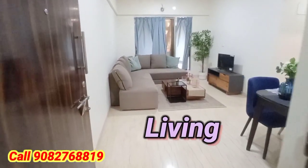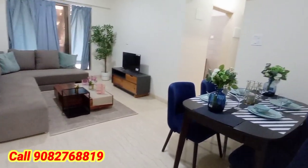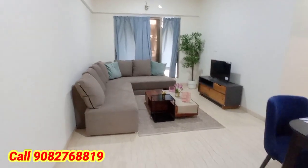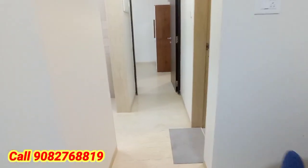Let's have a look at the 1BHK flat — one of the spacious 480 square feet carpet area. This is the entire living space area with the dining area.